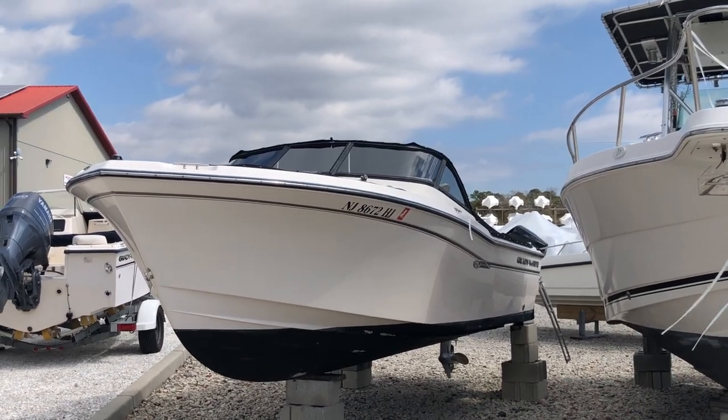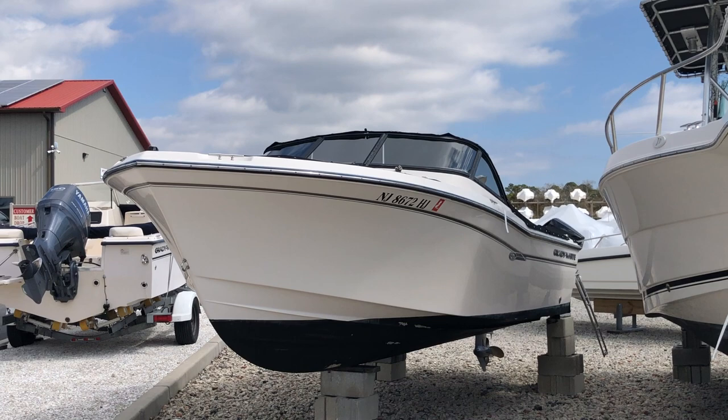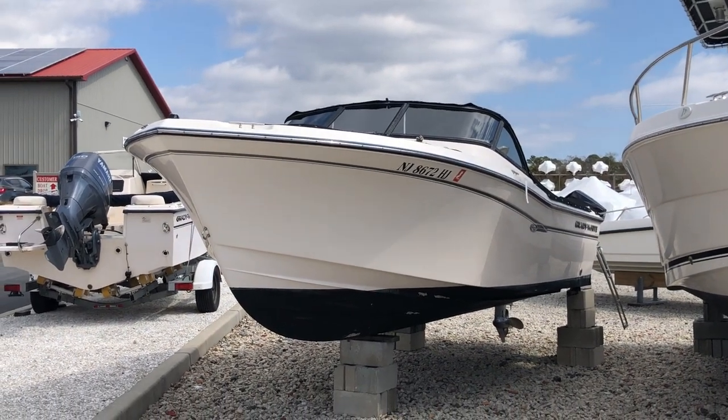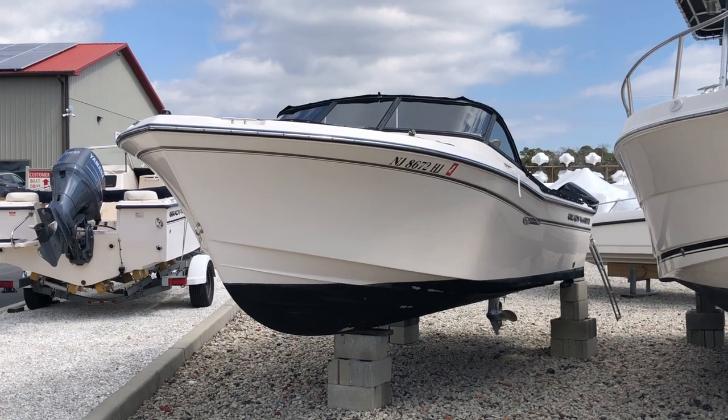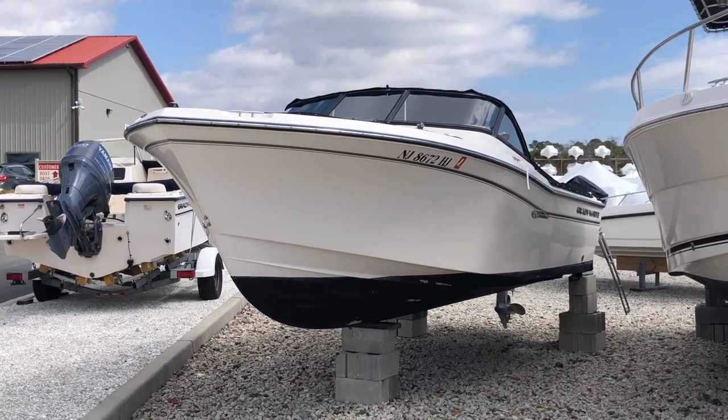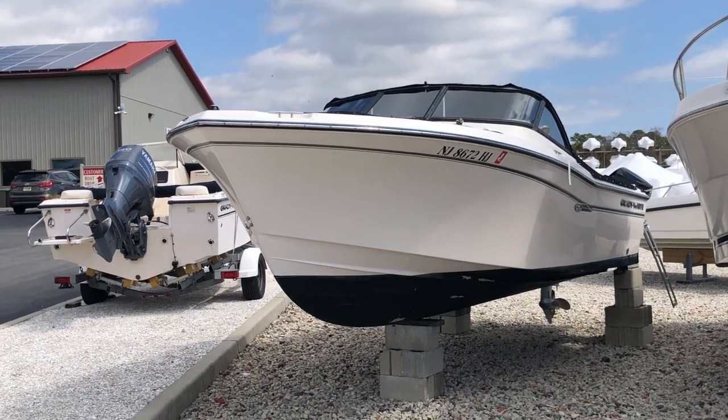Good morning and welcome to MarineMax Island Marine, Ocean View, New Jersey. Today we're going to be taking a walk through our brokerage listing on this nice 2015 20-foot Grady White Freedom.